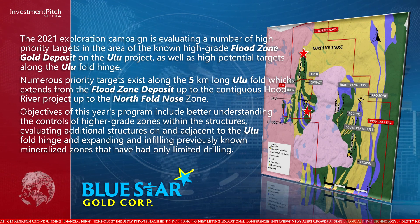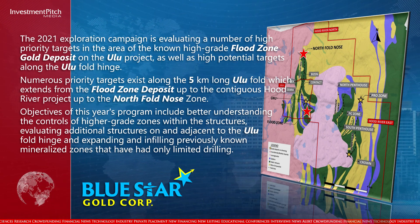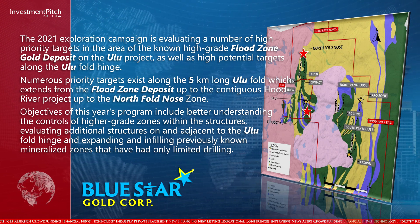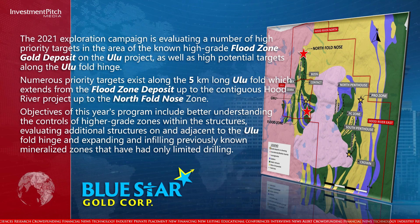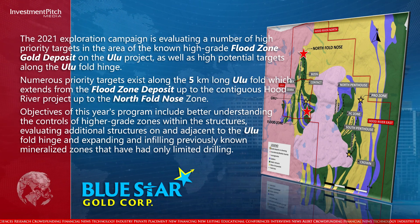Objectives of this year's program include better understanding the controls of higher-grade zones within the structures, evaluating additional structures on and adjacent to the Oulu Fold hinge, and expanding and infilling previously known mineralized zones that have had only limited drilling.